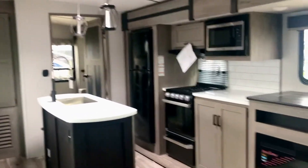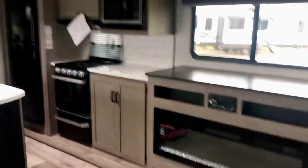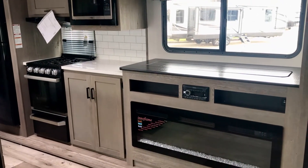Alright folks, I'm in the Outback 340BH. Opposing slides. That all is one slide area there with that TV that pops up, elevates, and you get the electric heater.